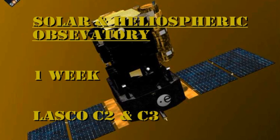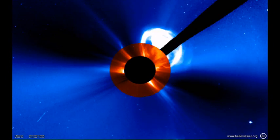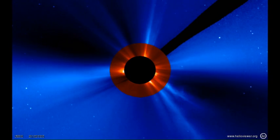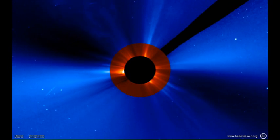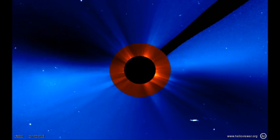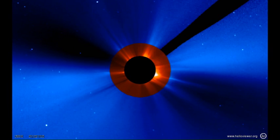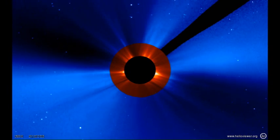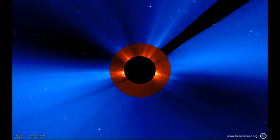To track the coronal mass ejections we have seen over the last week, I've put together a montage of the SOHO coronagraph data from the C3 and C2 instruments. It starts with a beautiful coronal mass ejection, but there are more throughout the week — it's rather fun to try and keep track of how many you see. I did not detect any sun-grazing comets this week.